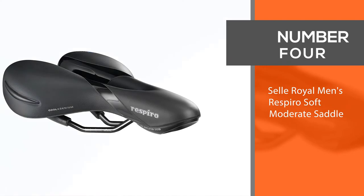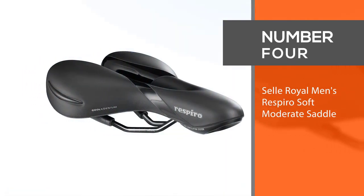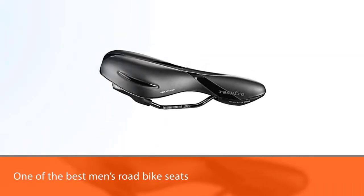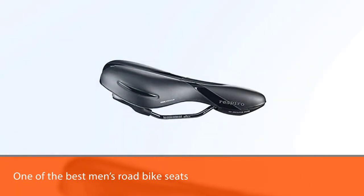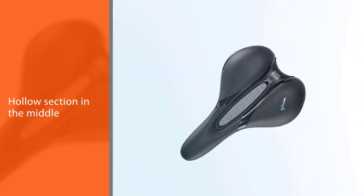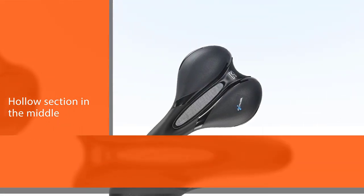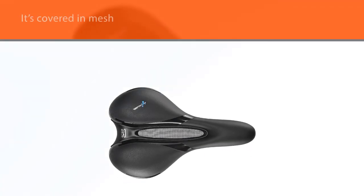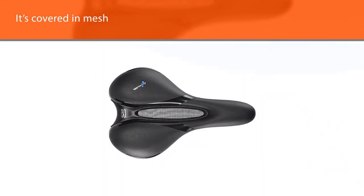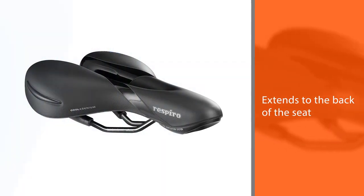Number four: Selle Royal Men's Respiro Soft Moderate Saddle. This saddle from Selle is one of the best men's road bike seats we've seen. It's a bit of a step up in price, but the ventilation makes the cost well worth it. The saddle isn't only constructed with a hollow section in the middle — it's also covered in mesh. There is also a ventilation channel which extends to the back of the seat so that air can enter through the hollow and flow out behind you, making a big difference.